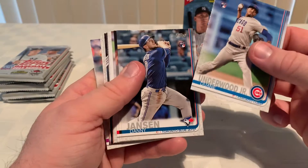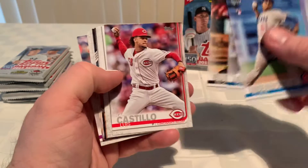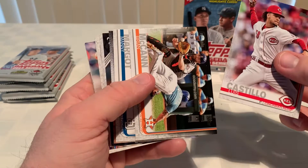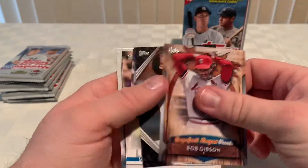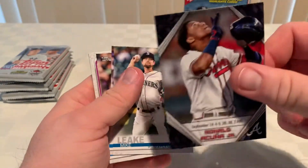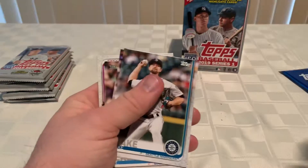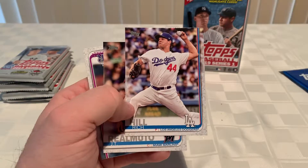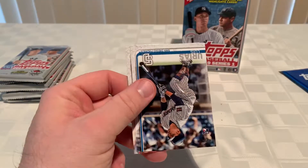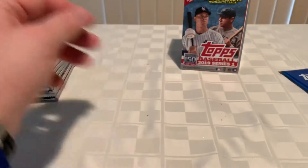Pack one: Dwayne Underwood Jr., Danny Jansen, Nick Burdick, Luis Castillo, Brian McCann, Benny Marco, Bob Gibson, Ronald Acuna highlights — it says on the back it's not numbered, mono a mono. Mike Leake, Rich Hill, JT Realmuto, Wade Davis, Luis Urias, and Yadier Molina.